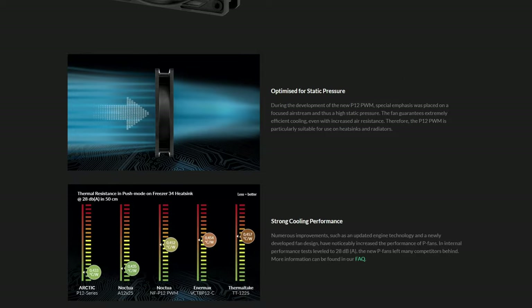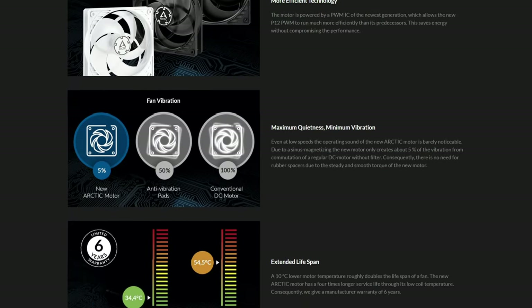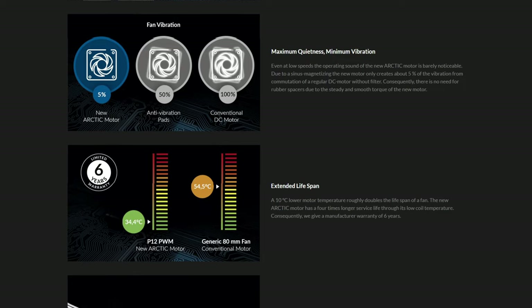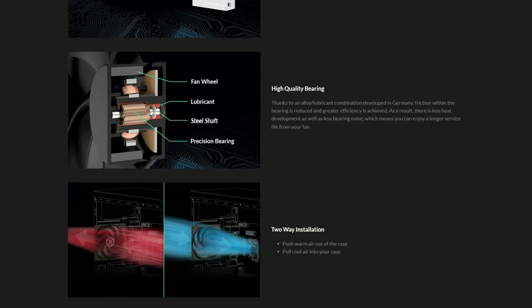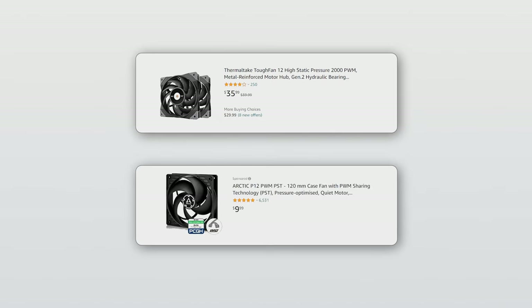This small wonder is a 120mm fan rated for up to 1,800 RPM, 56.3 CFM in airflow, and 22.5 decibels at max RPM. This is in line with the rating of more expensive fans, such as the Thermaltake Tough Fan 12, but the Arctic P12 can be acquired for about half the price of that one. It's very impressive on paper, but as with anything that is this good of a deal, there are some things you should expect it to fall short on.